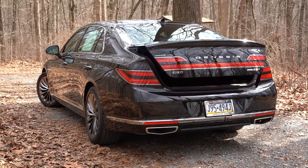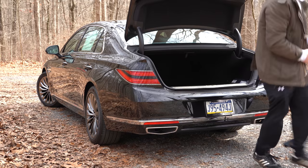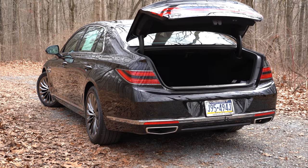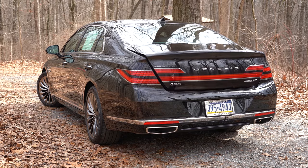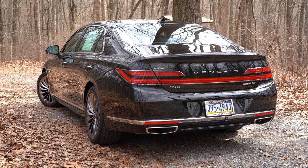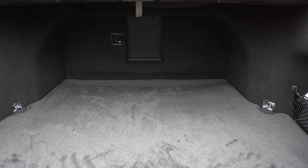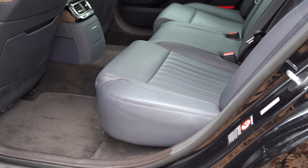To open the rear trunk, there are multiple ways: a button on the key fob, a button by the driver's left knee, or a stealthy button found just above the Genesis lettering on the trunk itself — my personal favorite. There's also hands-free trunk opening: with the key in your pocket, stand near the trunk for about three seconds and it opens automatically. Cargo capacity is 15.7 cubic feet with thick carpeting and cargo lighting.